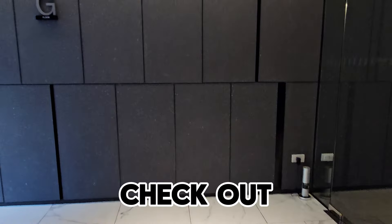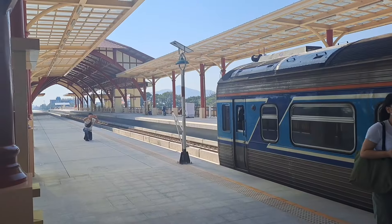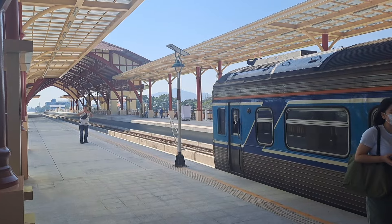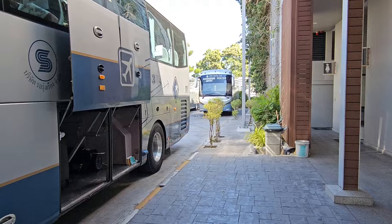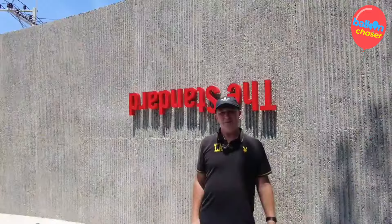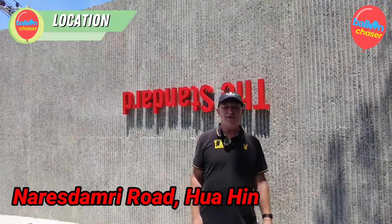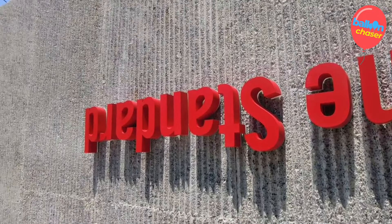And then it was time to check out. If you'd like to see how I arrived in Huahin by train, have a look at this video. If you'd like to see how I got back by bus, have a look at this video. And if you'd like to see a different hotel in Huahin, take a look at this one. Otherwise, do subscribe to help the channel. But for now, it's bye-bye from me in Huahin — see you very soon, bye-bye.